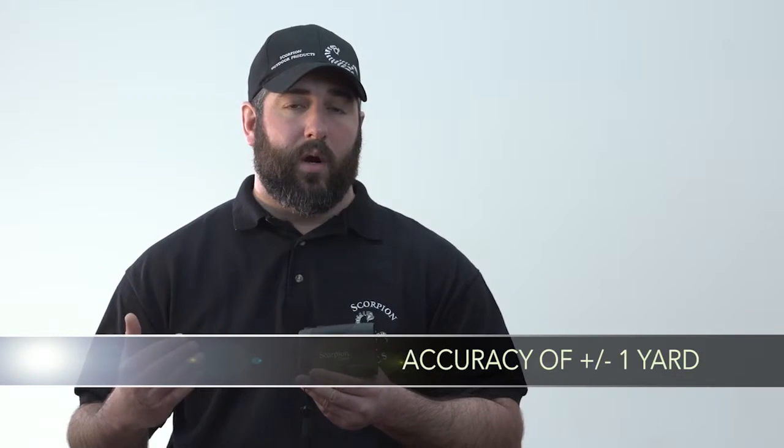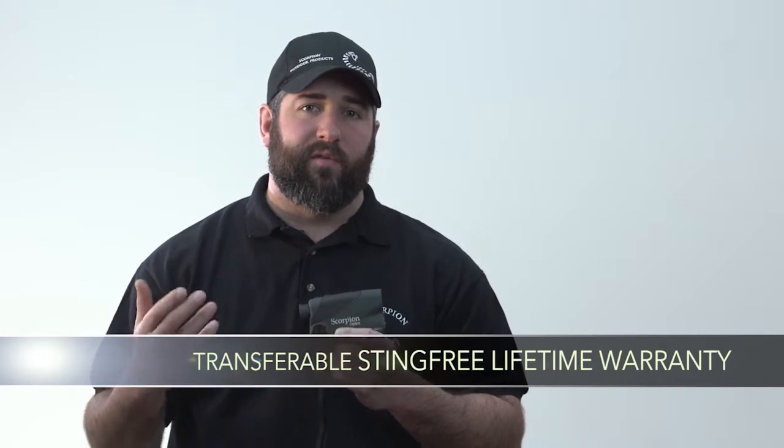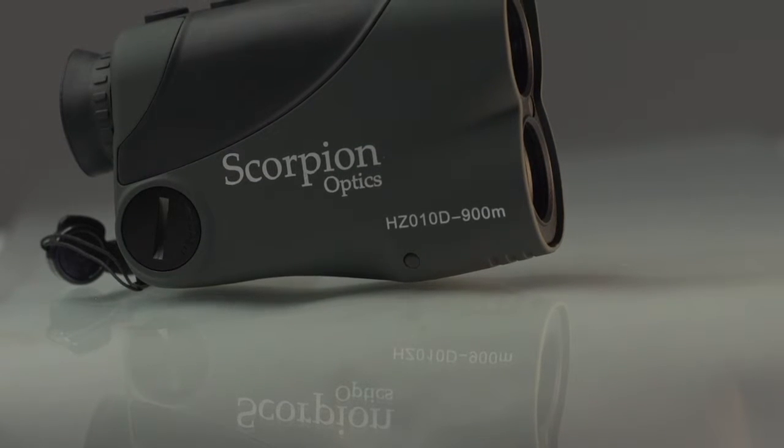Some of the features of this product include accuracy plus or minus one yard, scan mode, angle compensator, signal strength indicator, a battery life indicator, a handy carrying case, and our transferable sting-free lifetime warranty. This is what sets Scorpion Optics apart from our competitors.